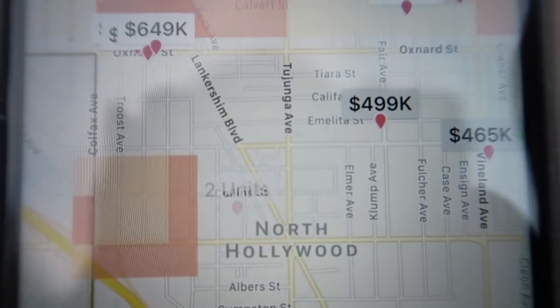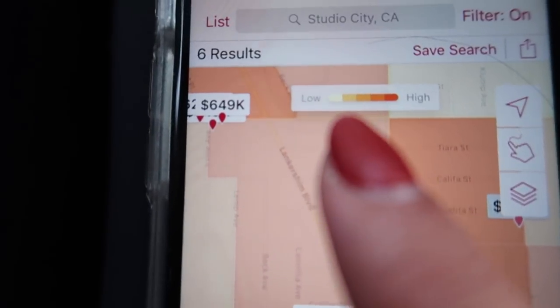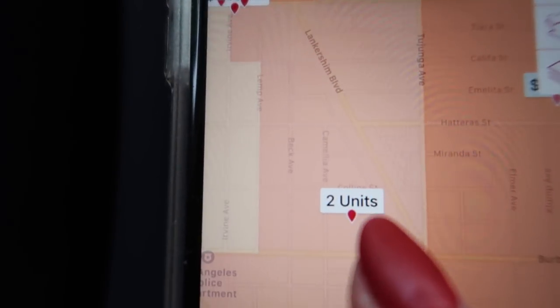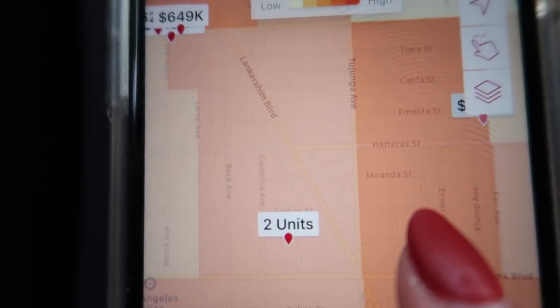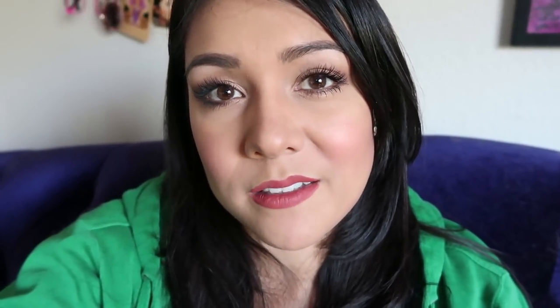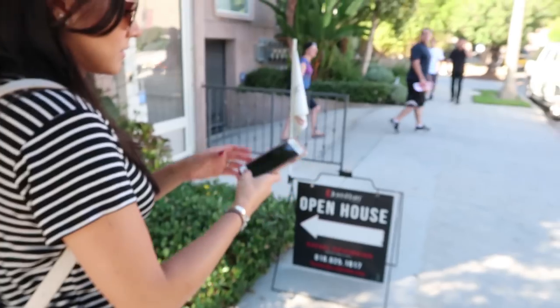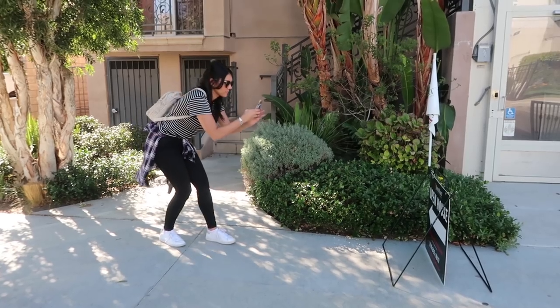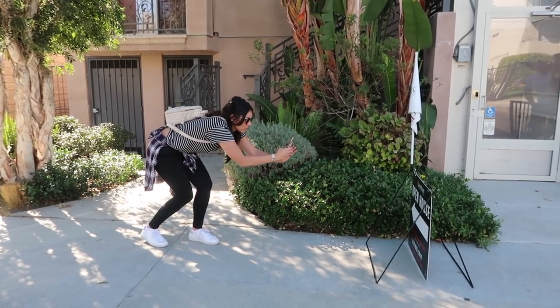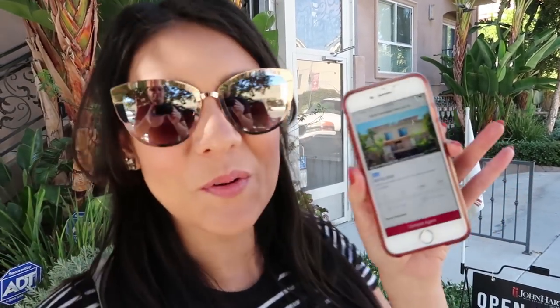Looking at the map here in North Hollywood, it looks like we're in a medium crime rate area, and right next door it looks super high — kind of scary, but lower price point. While we were at the first open house, I also got to use another cool feature I hadn't used before: the sign snap feature. If you're walking through a neighborhood you like and you see a house for sale, you can just take a picture with the app and all the details of that house pop up.